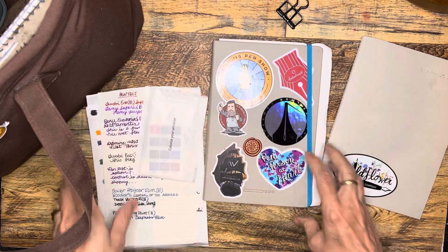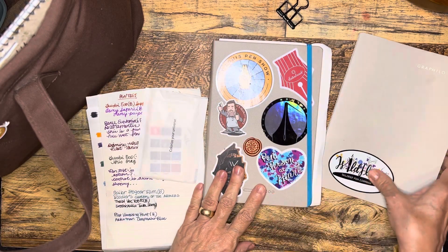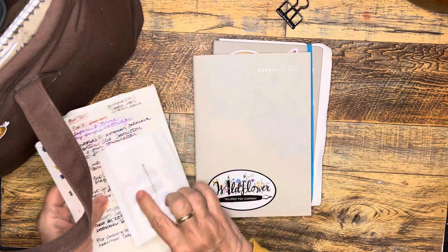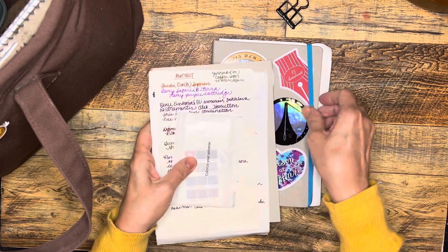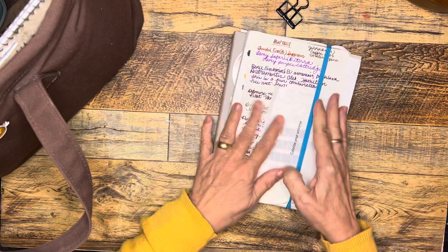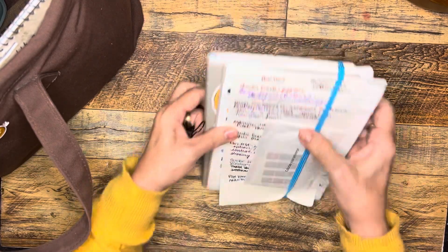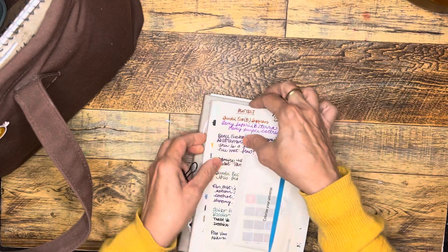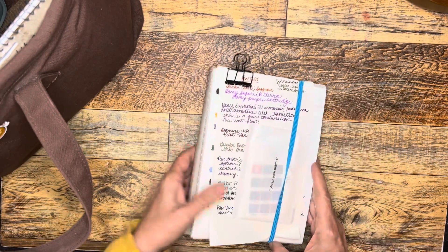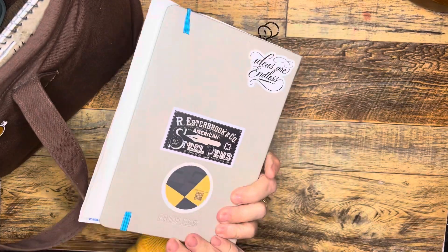I also keep in here the Endless Regalia notebook, the Graphilo notebook, and some miscellaneous papers. These are things I like to do ink swatching on. If I'm playing around with a new color or want to test it on different papers, I get out this stack and see how I like the inks on different papers.